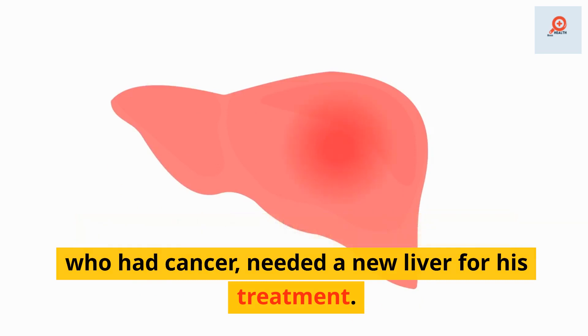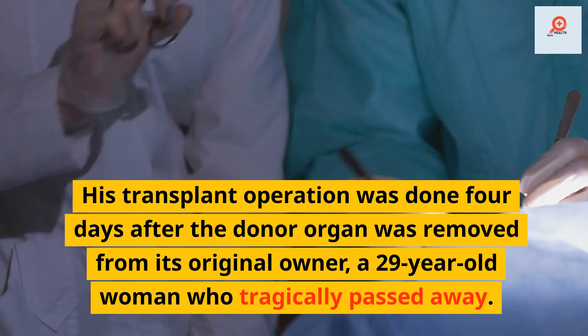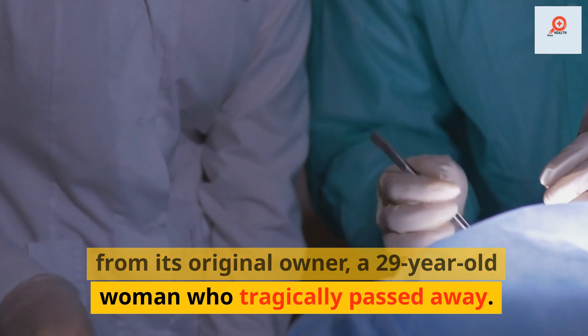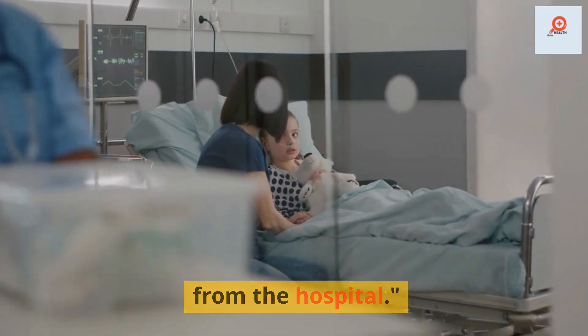The recipient of the warm liver, a man who had cancer, needed a new liver for his treatment. His transplant operation was done four days after the donor organ was removed from its original owner, a 29-year-old woman who tragically passed away. After 12 days, he was able to go home from the hospital.